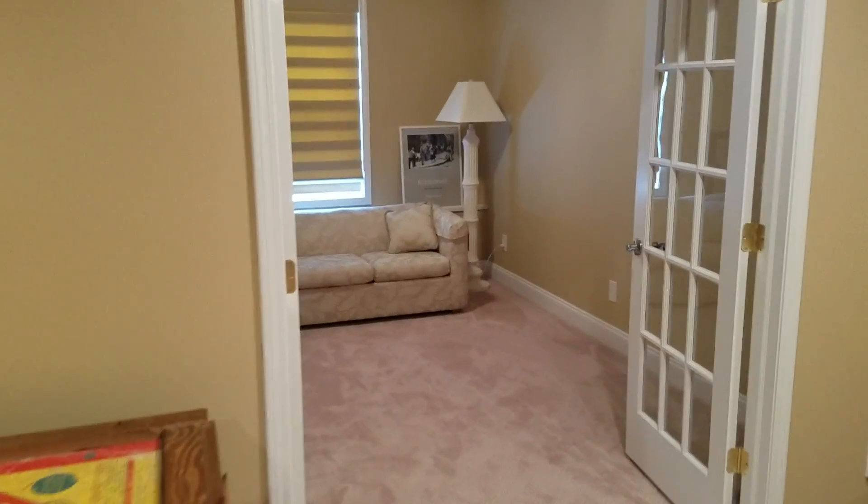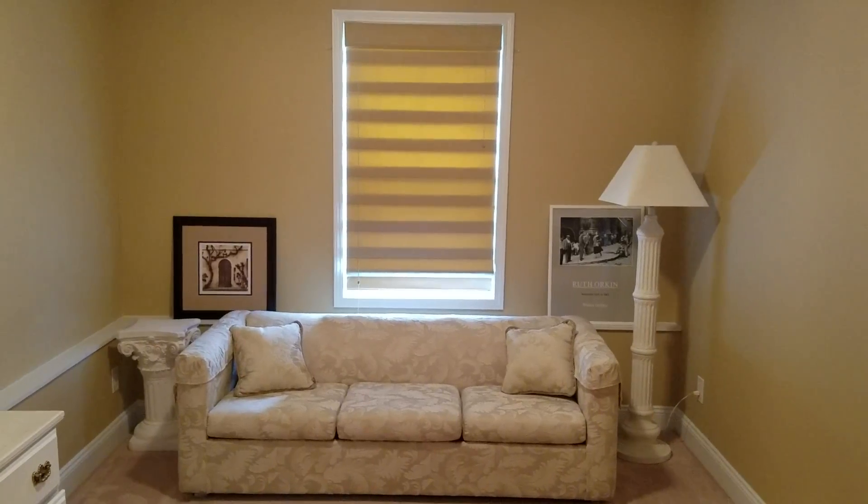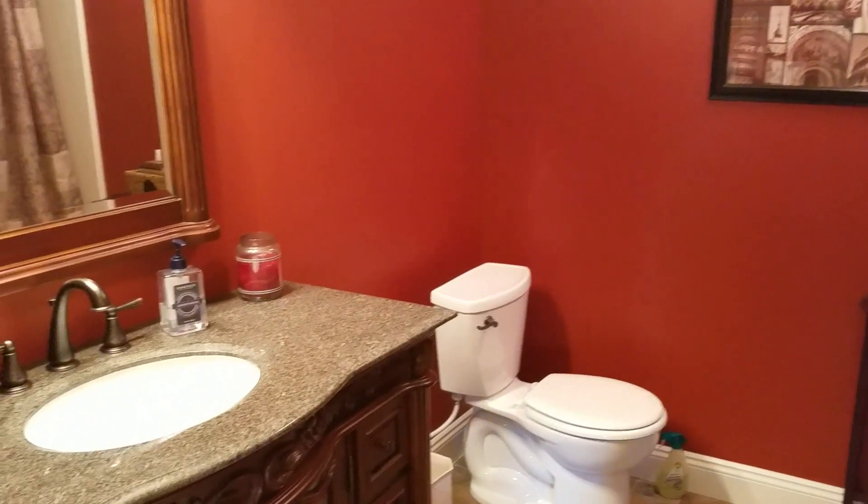At the back is a small office-slash-study area with a window out. And in here we have a full bath.